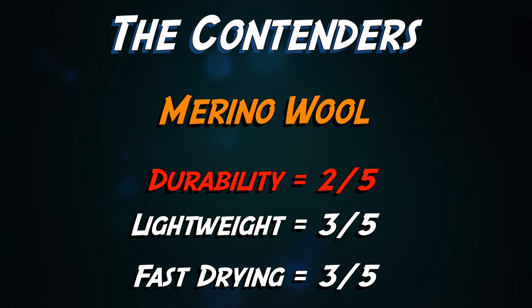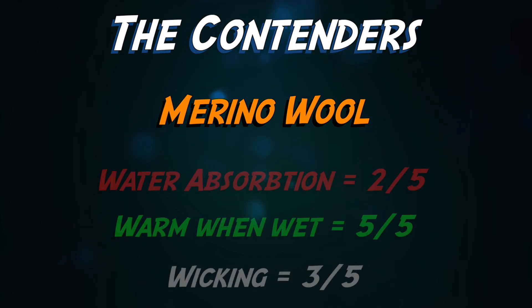Merino is average when it comes to fast drying and fabric weight — not the worst and not the best either. But durability is a big reason why brands choose to make a hybrid. 100% merino can misshape from washing, rip and pull on bushes, and lacks the strength to be woven into more advanced and technical ways on its own.